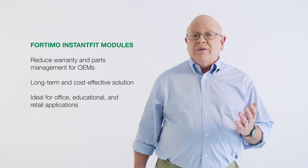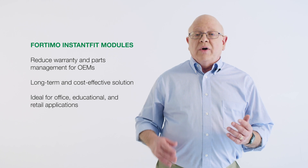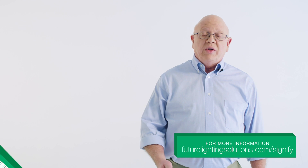They give customers a long-term and cost-effective solution, making them ideal for office, educational, and retail applications. To learn more about Fortimo Instant Fit Modules, contact your FLS representative or click on the link below.